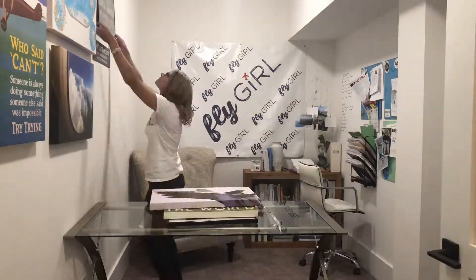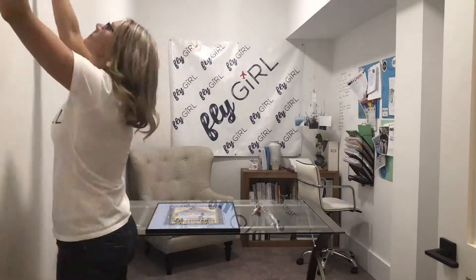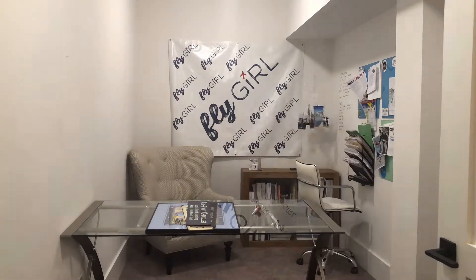So here's my little office. It's not too bad, is it? It's been very cozy and served its purpose for a while, but we're going to move it all out and make a new office for Fly Girl.